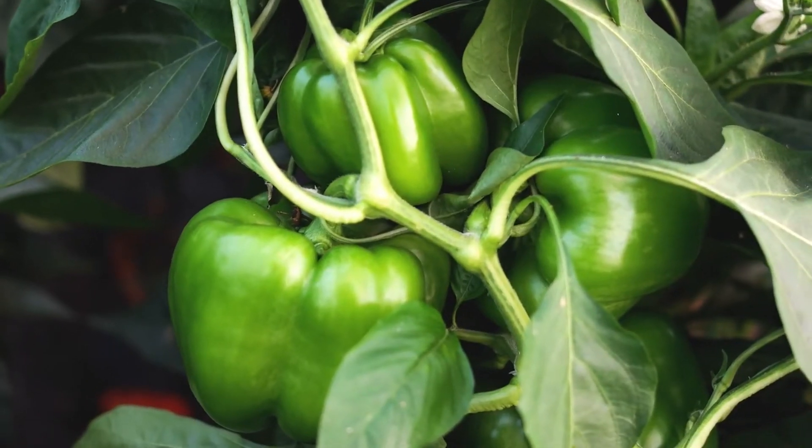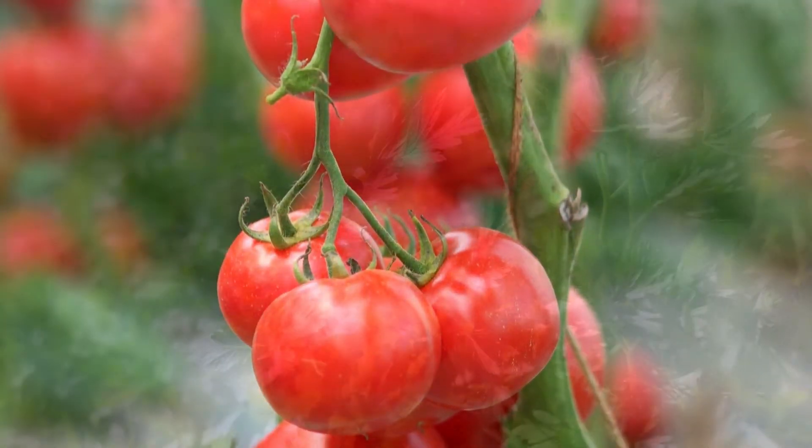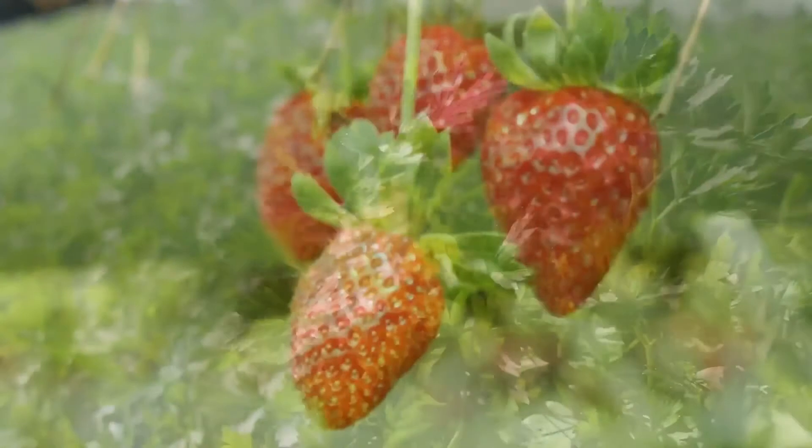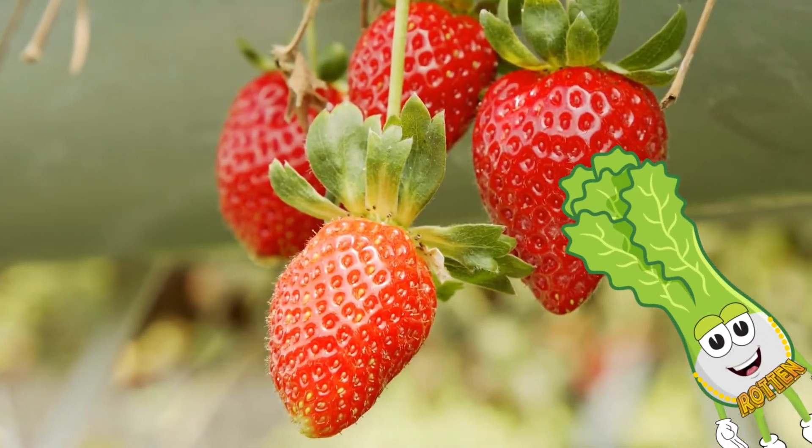When you mix the recipe with water and feed it to your plants on the right schedule, you can get a huge harvest, beautiful colors, and more delicious flavors. So what's in this recipe anyway?